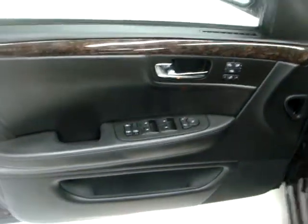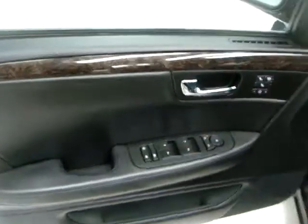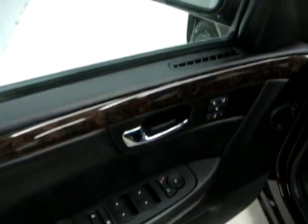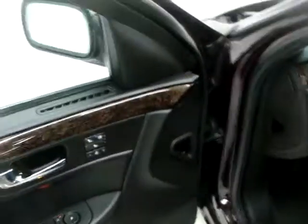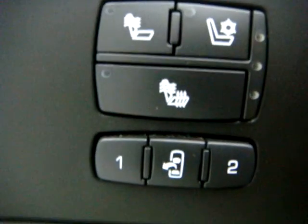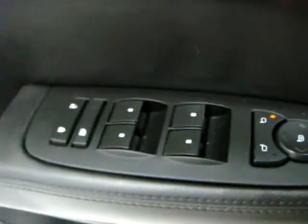Let's go inside here. The driver door has wood grain — that deep dark wood grain you see on a Denali-type vehicle from the GMC line. It is gorgeous; I love the way it looks. It has heated and cooled seats along with memory, and obviously power windows and power door locks.